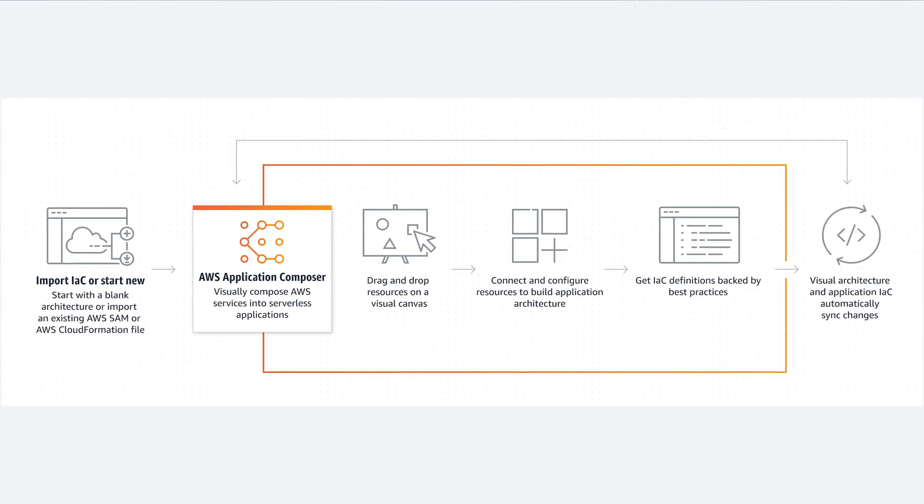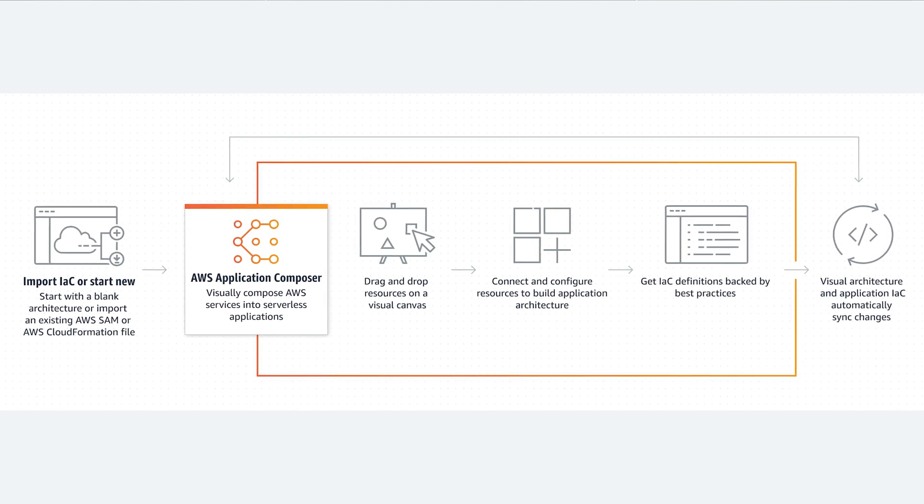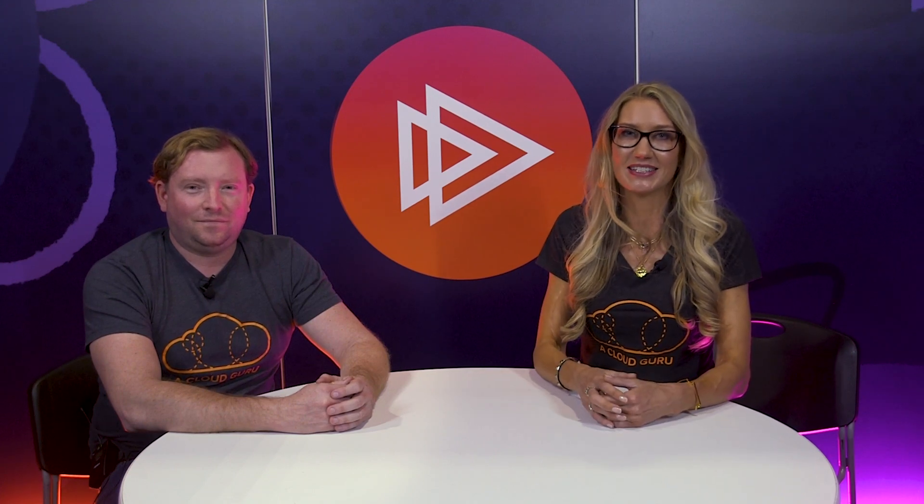In other exciting serverless news, AWS announced the availability of AWS Application Composer, which is a visual interface for developing distributed asynchronous applications. In this drag-and-drop interface, developers can connect services on the visual canvas to prototype their architectures, and Application Composer can then export this infrastructure directly to CloudFormation or Serverless Application Model scripts. To date, this is the most intuitive AWS service for maintaining a visual representation of your serverless application, and it's a great way to get started in serverless development.